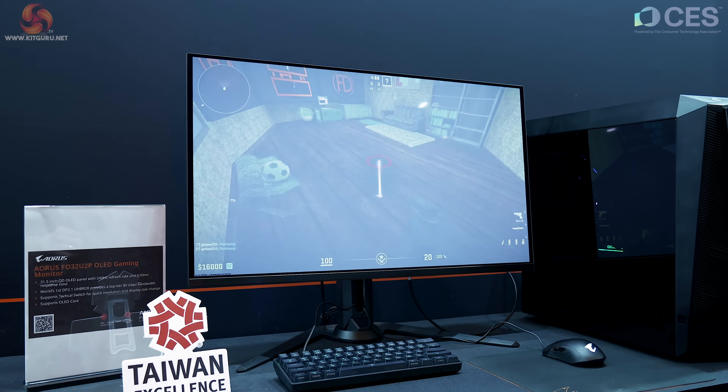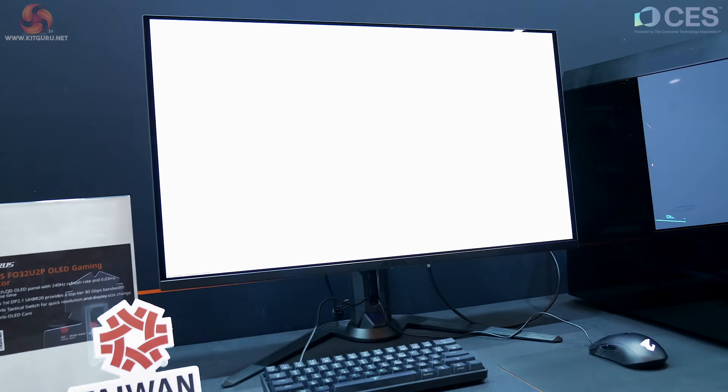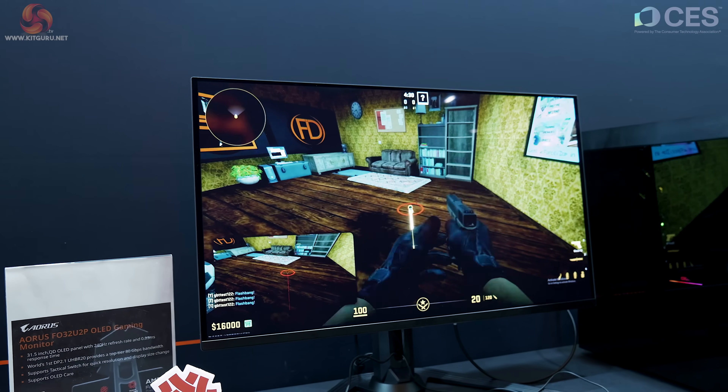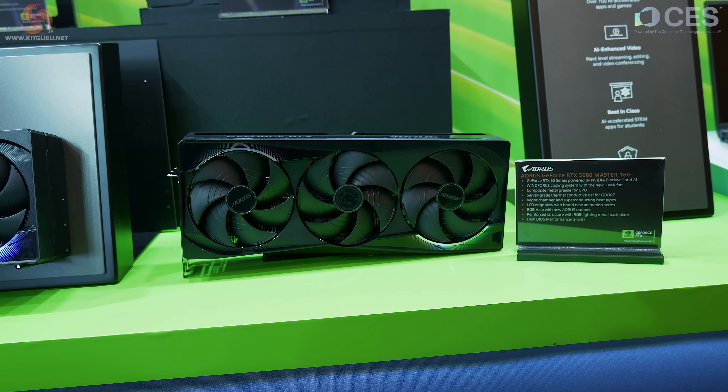At the end of the line we have the Aorus FO 32 U2P — it's OLED, 32 inches, 240Hz refresh. We've seen a fair few monitors like this. This one has DisplayPort 2.1.